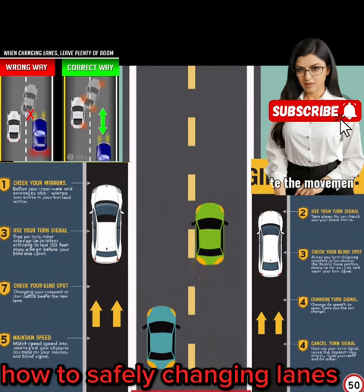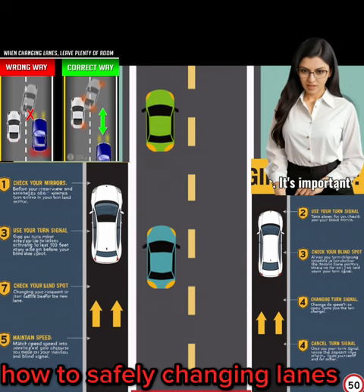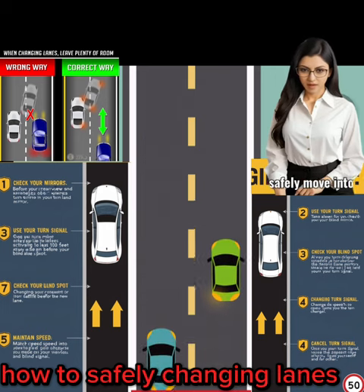By following these steps and practicing safe lane-changing techniques, you can help prevent accidents and promote a more harmonious driving experience for everyone on the road.